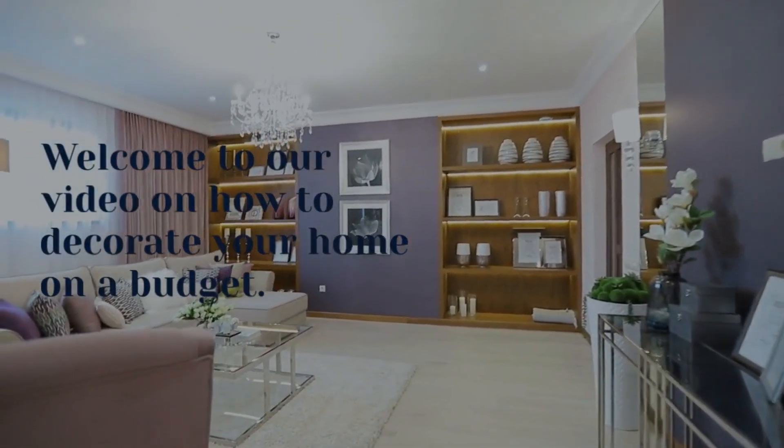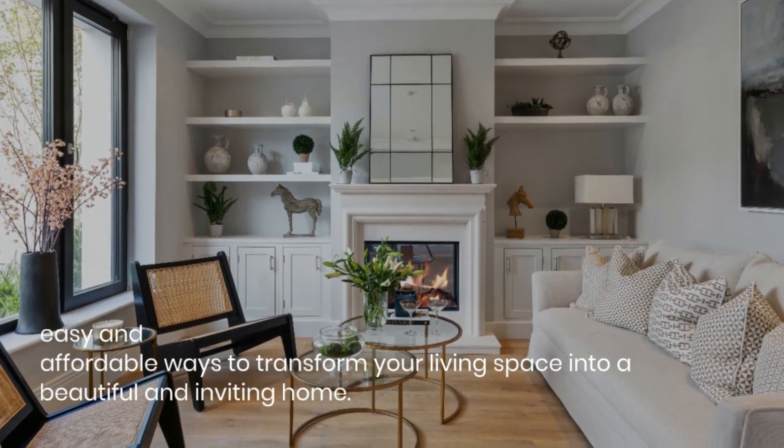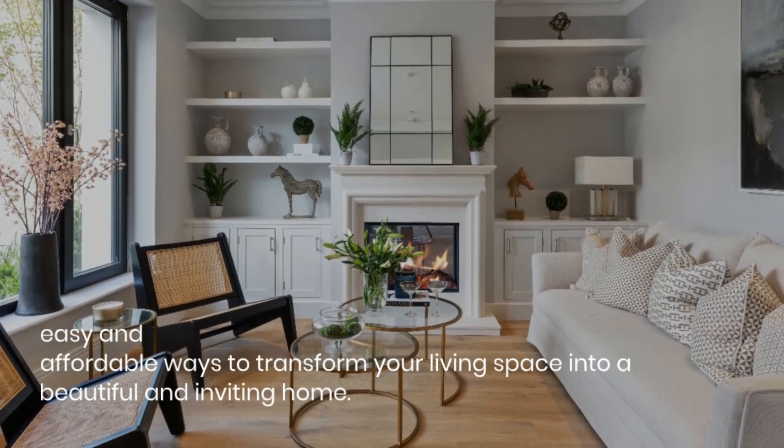Welcome to our video on how to decorate your home on a budget. In this video, we're going to show you some easy and affordable ways to transform your living space into a beautiful and inviting home.